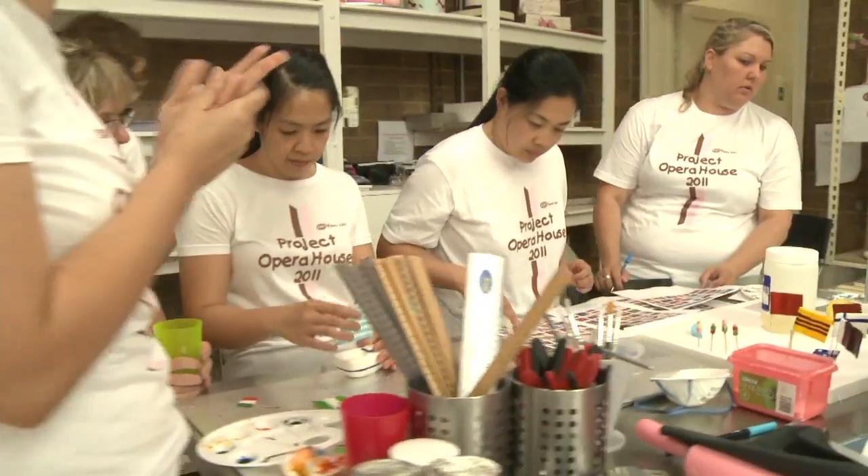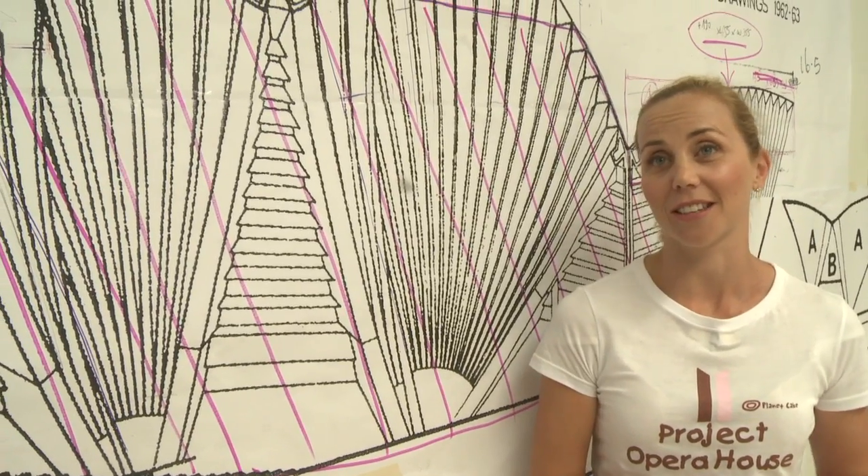We've applied for the Guinness Book of Records — to make the largest opera house cake, but also to make the largest building cake. It'll be good, it'll be exciting.